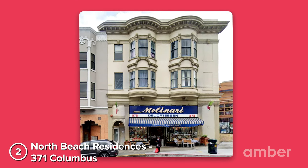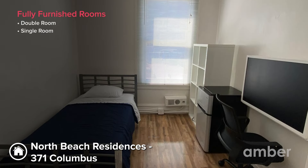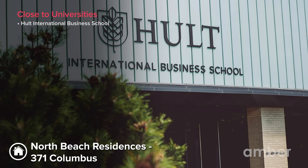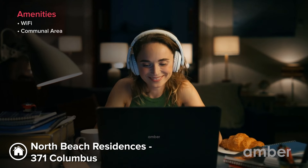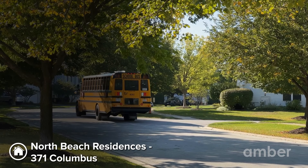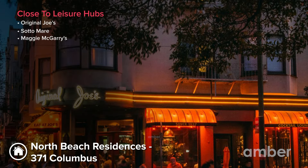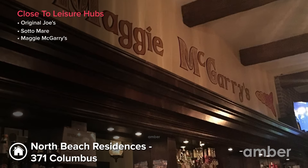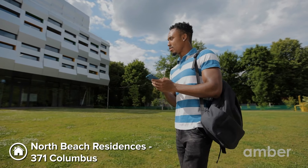Number 2: North Beach Residences, 371 Columbus. Nestled in a vibrant neighborhood, our chic and comfortable non-ensuite rooms ensure your utmost comfort, just a 13-minute walk from Holt International Business School. The property provides essential amenities — lightning-fast Wi-Fi, a social area for bonding, and 24/7 security. With nearby bus stops and train stations, indulge in local culinary delights at Original Joe's and Sotomayor, and immerse yourself in the city's lively nightlife at Maggie McGarry's.